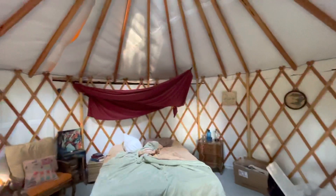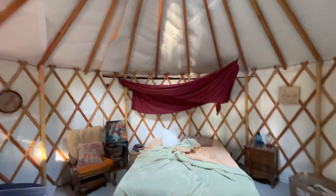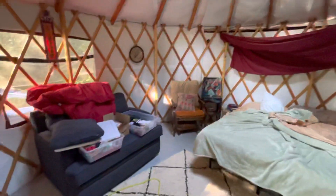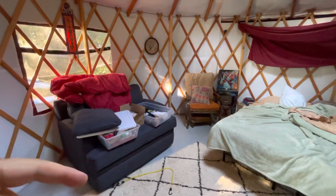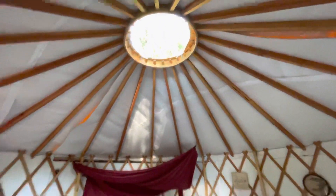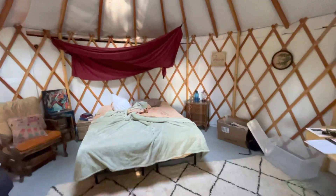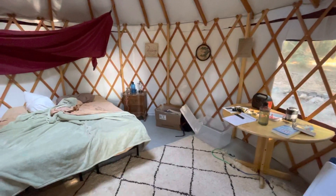I used the bungee cords to connect this sheet — the two upper corners there, and then the two lower ones I connected down to the corner of the couch and down to the bottom of the table. It shielded me from the light above to help me stay in the dark a little bit longer. So that's the yurt — it's pretty awesome.